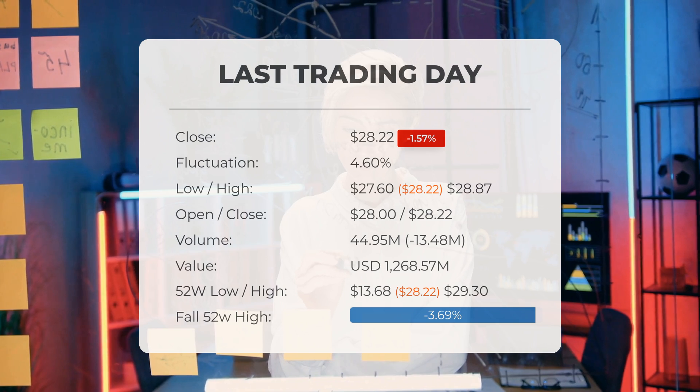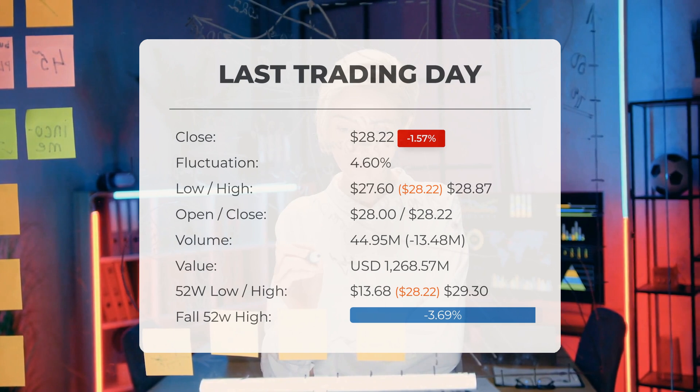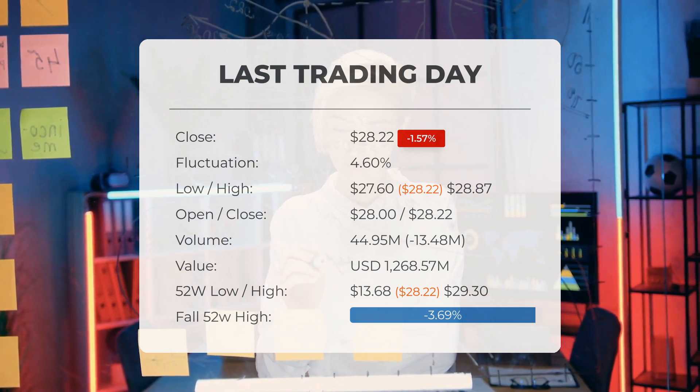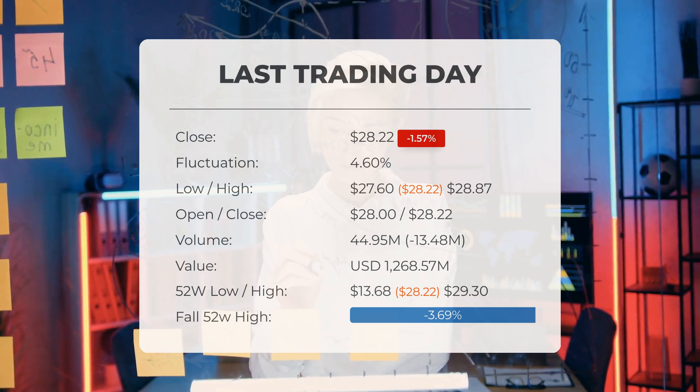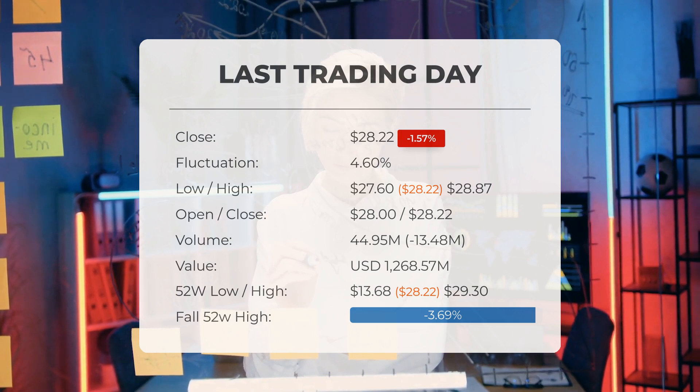Over the past 52 weeks, the highest price of the stock was $29.30 and the lowest price was $13.68. Currently the price is 3.69 percent, or $1.08, below the 52-week high, and 37.29 percent, or $16.78, below the all-time high on January 27th, 2021, when the price reached $45.